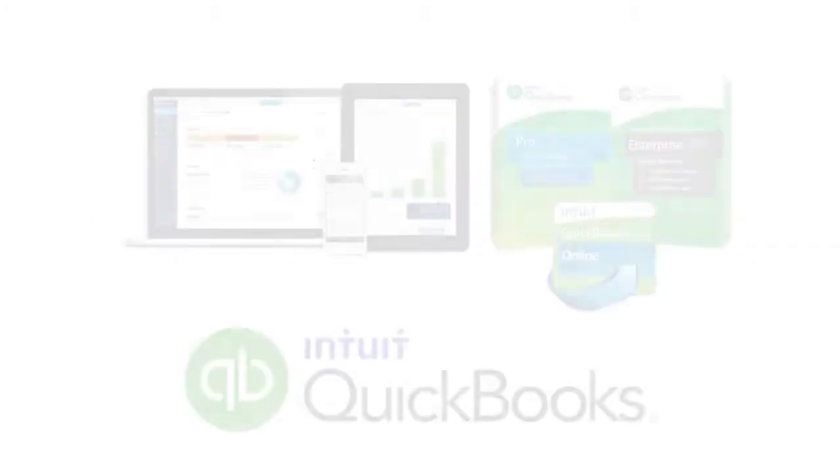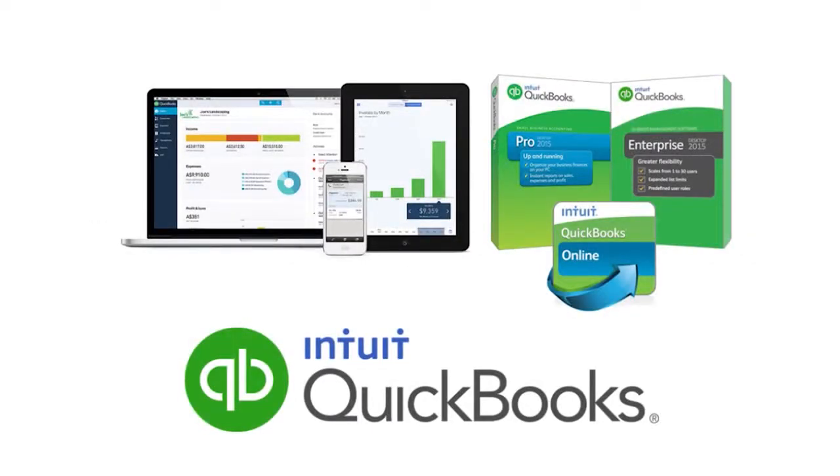Do you need help with QuickBooks? QuickBooks is the most popular accounting solution for millions of small businesses. Even though QuickBooks can be easy to use, there's still a learning curve and many potential pitfalls if not used properly.